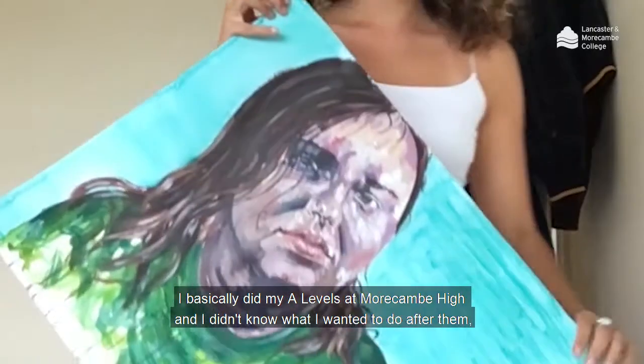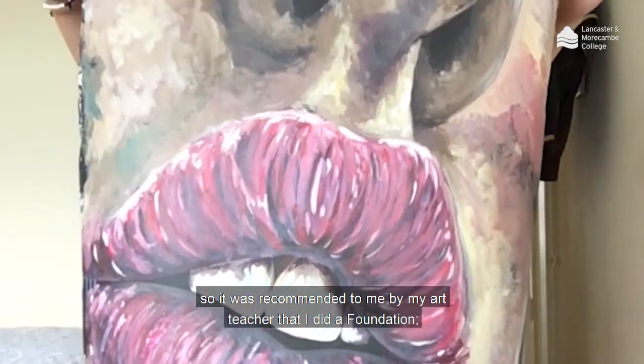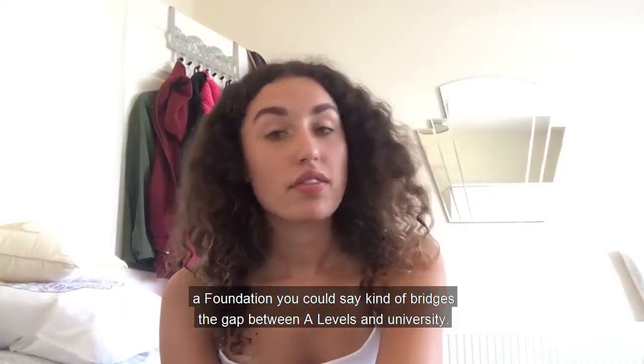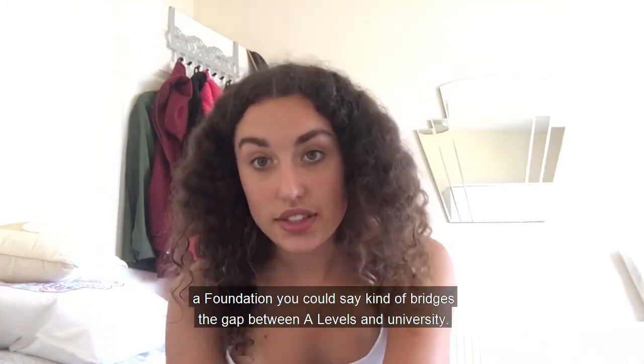I basically did my A-levels at Morecambe High and I didn't know what I wanted to do after them, so it was recommended to me by my art teacher that I did a foundation. A foundation, you could say, kind of bridges the gap between A-levels and university.